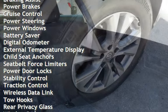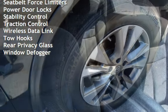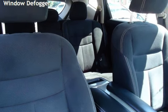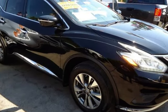Additional features include cruise control, power steering, power windows, battery saver, digital odometer, external temperature display, child seat anchors, seat belt force limiters, power door locks, stability control, and traction control with wireless data link.